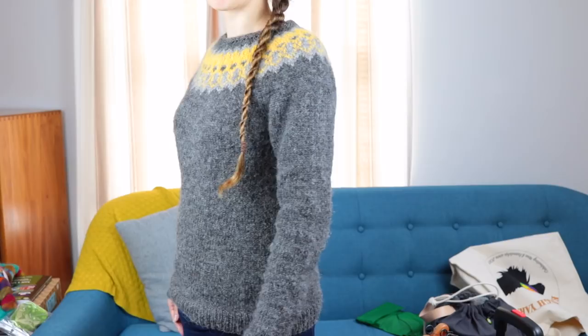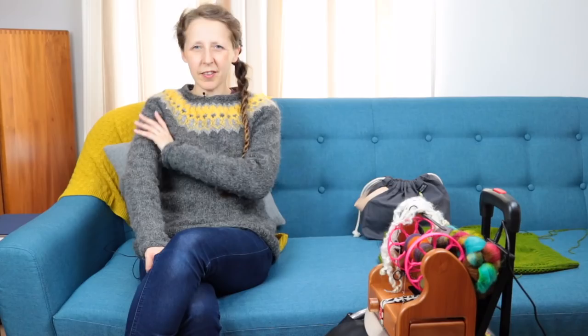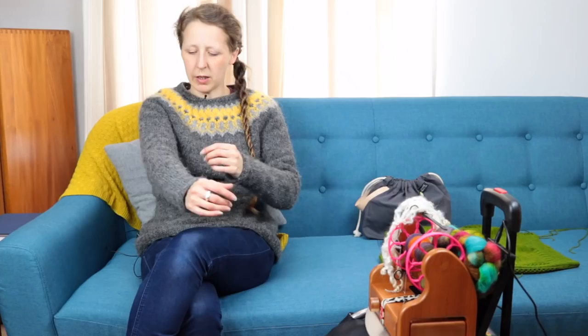First things first, let's talk about the giant elephant in the room — the giant grello elephant — which is Strokka, which I finished in about three weeks. It would have been a lot quicker but I blocked the body separately to make sure it wasn't going to be really overly long. I don't think it is — I feel like it's quite a nice comfy length when I'm standing up. I also thought the sleeves had come out really long, but now I don't think they have. I'm really happy with this, it's really comfortable and really warm. I've worn it pretty much every day since I finished it.